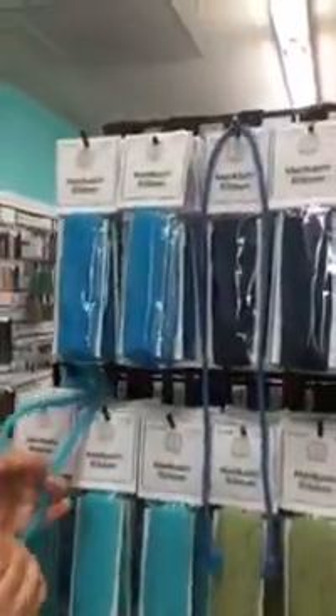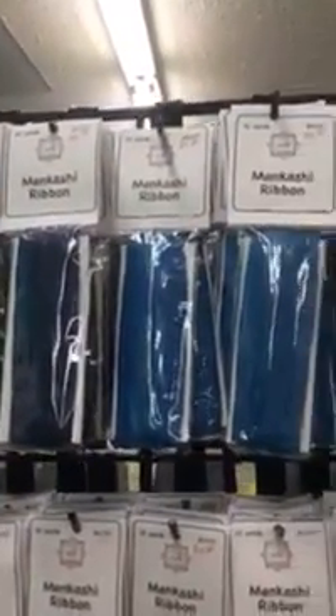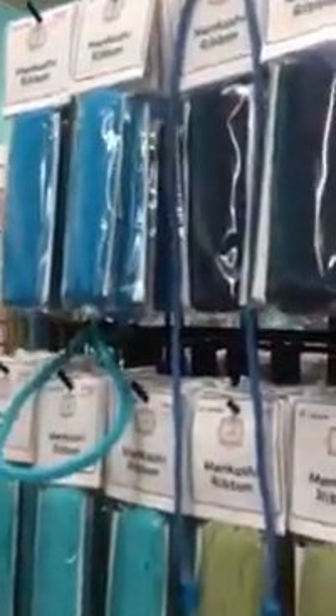And then further over here we have the Mankashi, in all sorts of beautiful colors! It's really fun, it's super soft, and very pretty, very fun to work with. This is a basket weave, and this is like an eight warp Kongo Gumi with a core, so you can do a lot of different things with that one.